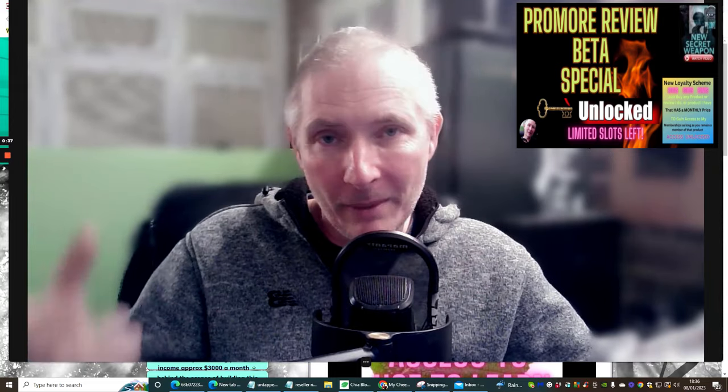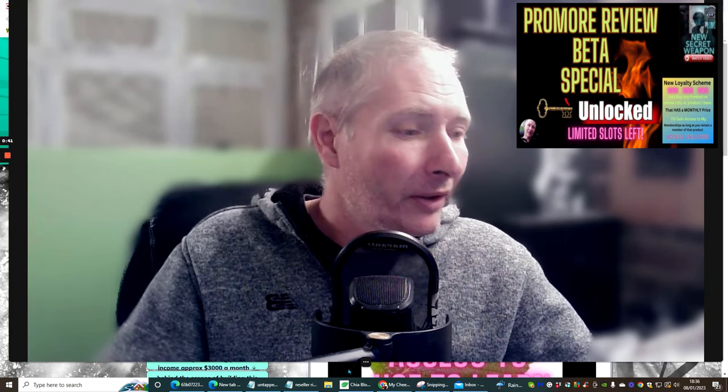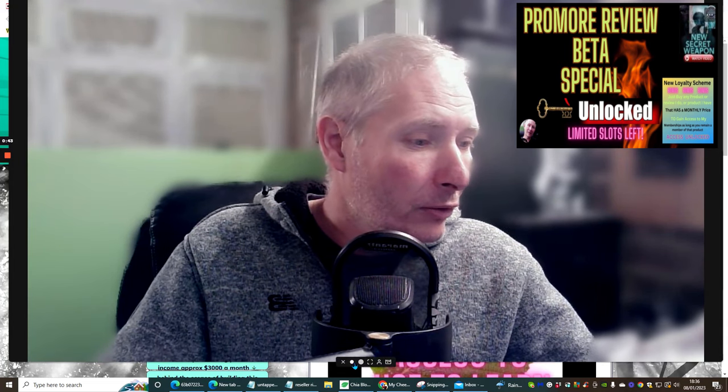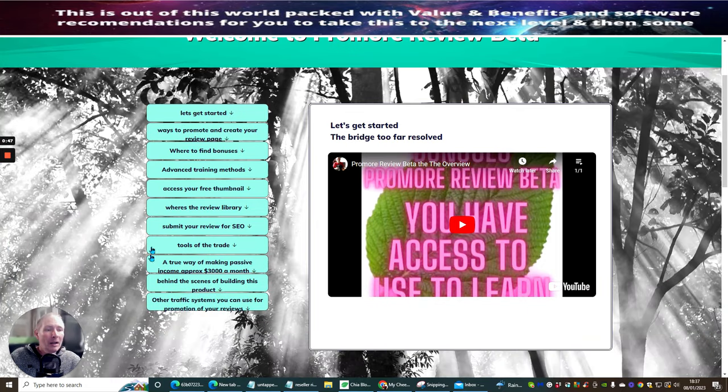I'm also going to show you how I'm adding in certain things, which is going to help as well. So what we're going to do is we're going to jump into this. I'm going to shrink the screen down. First thing I'm going to do is go through the actual product itself.